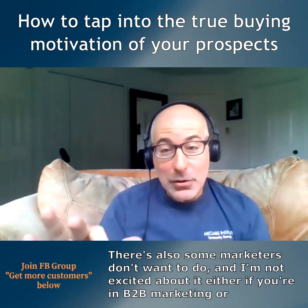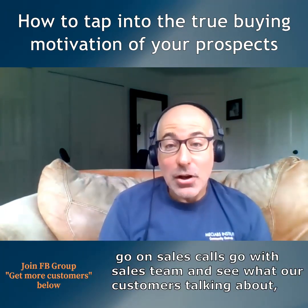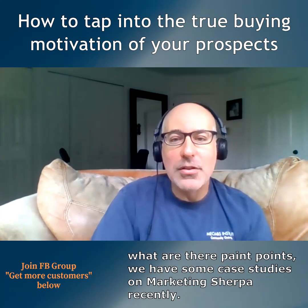Talk to many customers. Once you start talking to 10 customers, you start seeing patterns. Another thing marketers don't want to do — and I'm not excited about it either — if you're in B2B marketing or some other complex sale, go on sales calls, go with your sales team, see what customers talk about, what are their pain points.